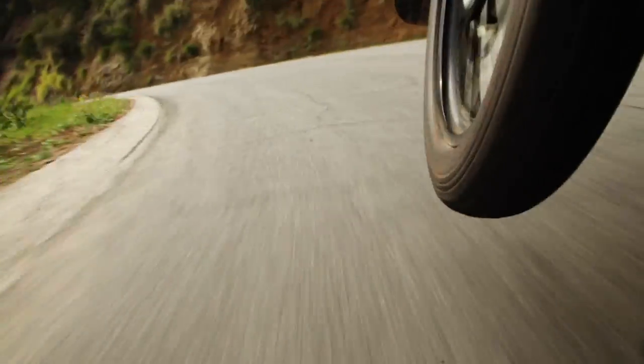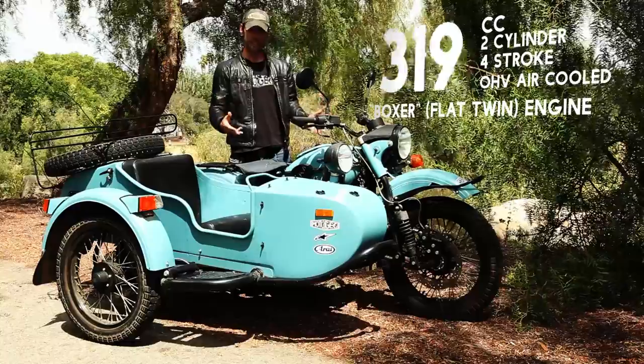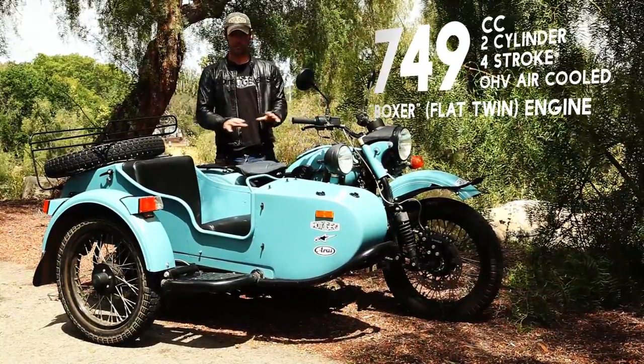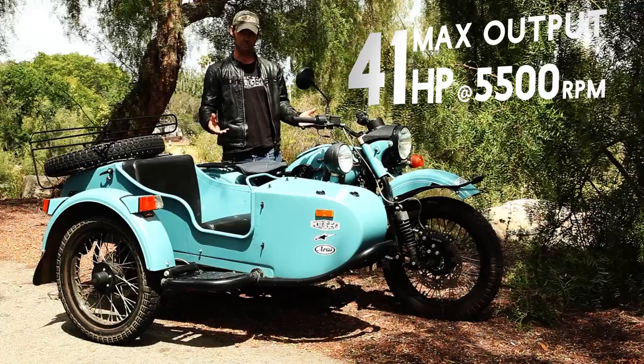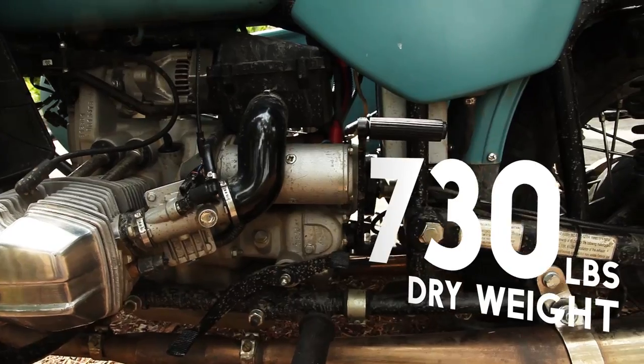This has taken me quite a while to learn how to ride. For the engine, it's a 750cc boxer, two-cylinder. It doesn't provide a lot of horsepower — only just over 40 horsepower. Not a lot of power for such a big, heavy machine.